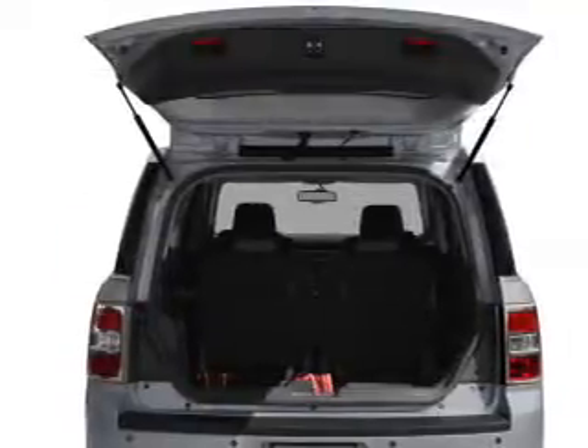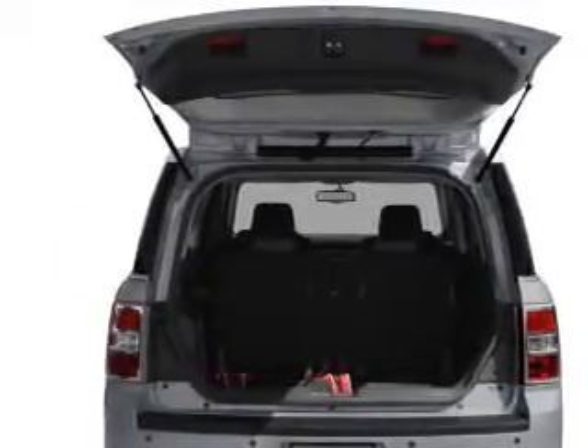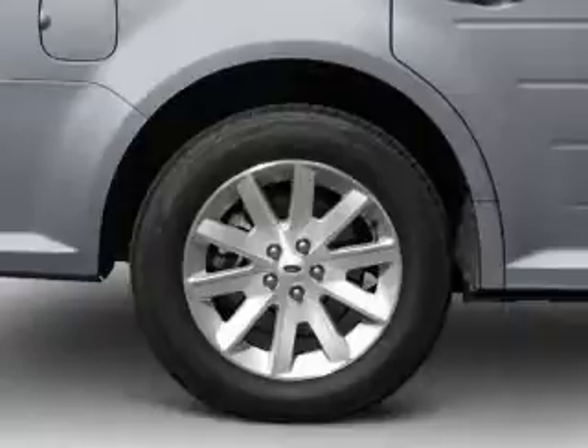Additional features include aluminum rims, auto-dimming mirrors, a tilt-and-telescopic steering wheel, cruise control, and keyless entry.